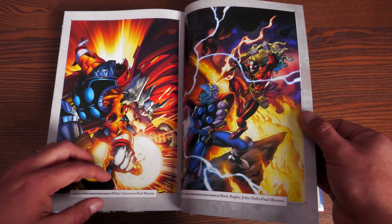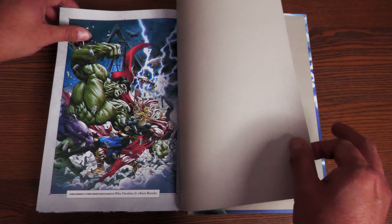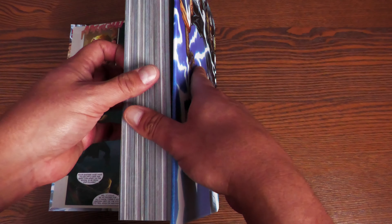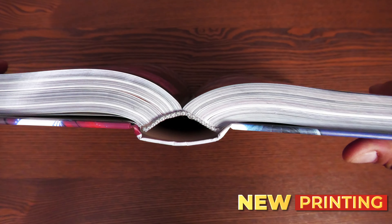There are more variant pieces, including a wonderful piece by Neal Adams, some more Walter Simonson and Mark Bagley art, and a piece by Mike Deodato Jr., then your end sheets.